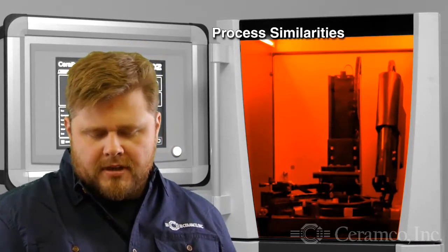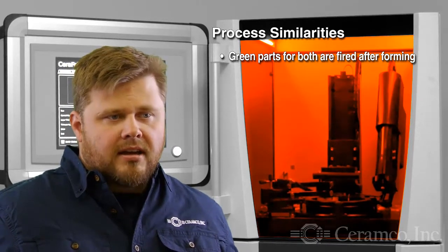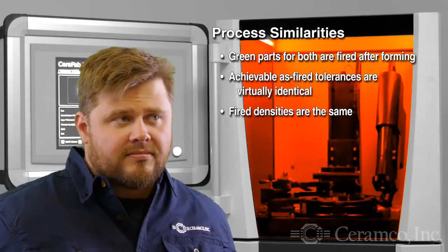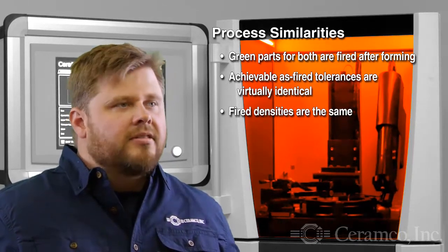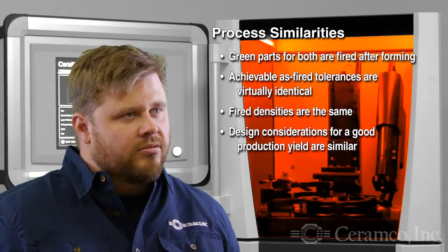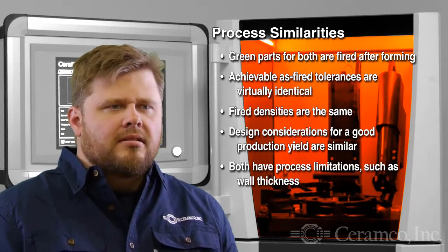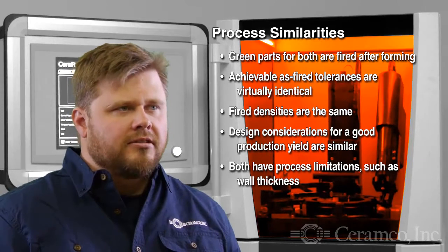Why don't we begin with additive manufacturing similarities to SIM? The green parts are made by some forming process — in injection molding you have a forming tool or mold, and 3D printing is really just a tool-free way to shape something. The parts as they're green need to be fired in either case, and we find the as-fired nature of the parts in either technology are virtually identical. The fired densities are really the same, and you get about the same type of design considerations — uniform wall thicknesses, careful attention to thin and thick wall conditions, sharp corners, things like this.